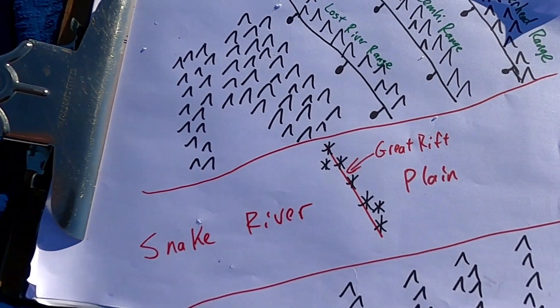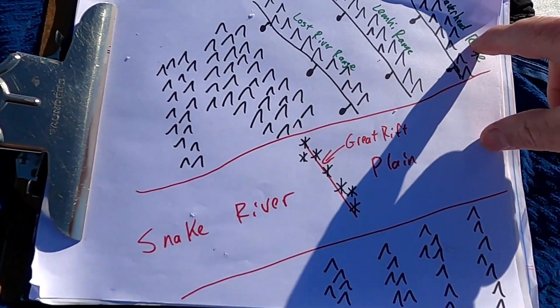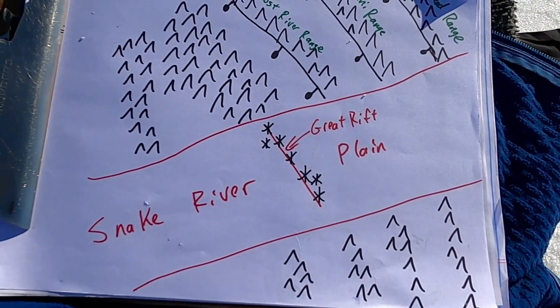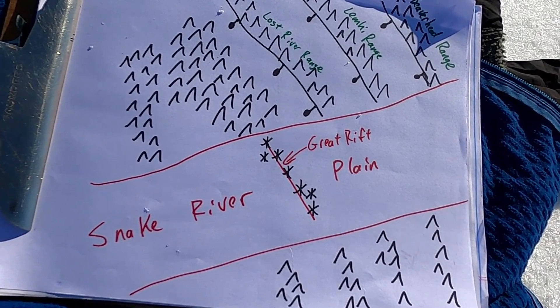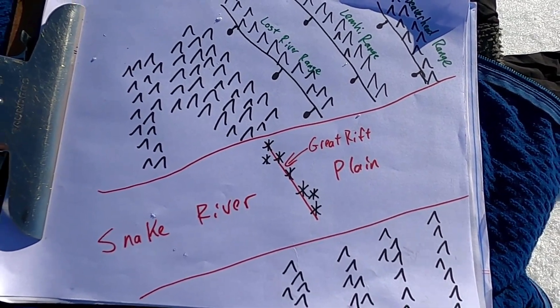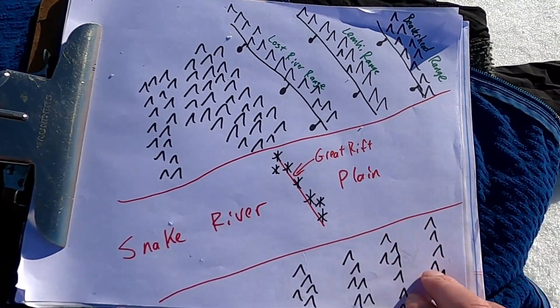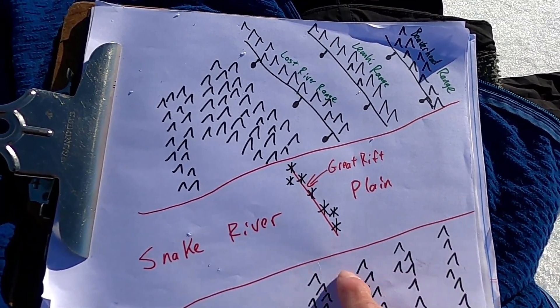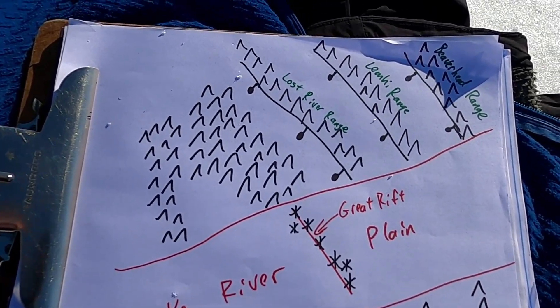Let's start with a diagram to explain what we have going on here — this is just my little cartoon rendition of southern Idaho. We have the Snake River Plain, this swath of flat to lower-relief topography dominated by lava fields and other volcanic features. To the southeast in southeastern Idaho we have a set of mountain ranges offset by valleys running through the southeast corner of the state, down by Pocatello and Soda Springs.